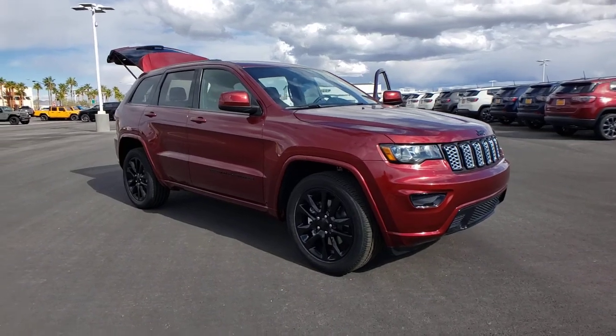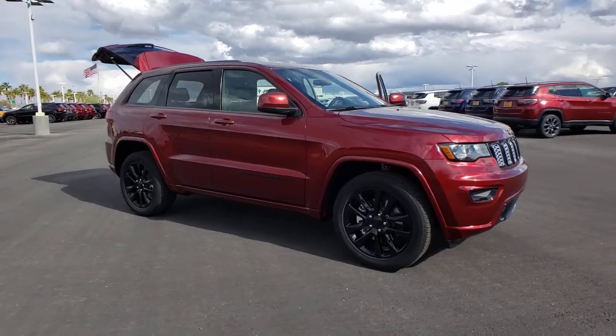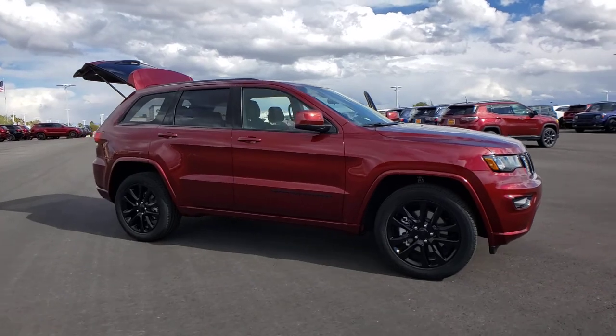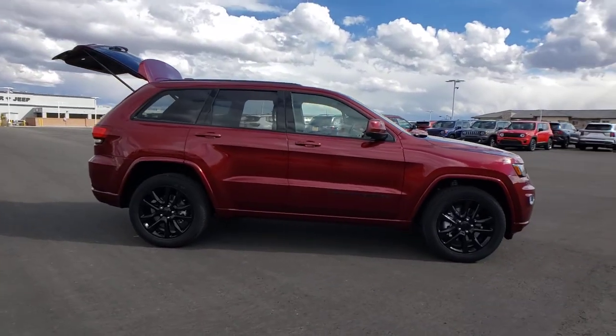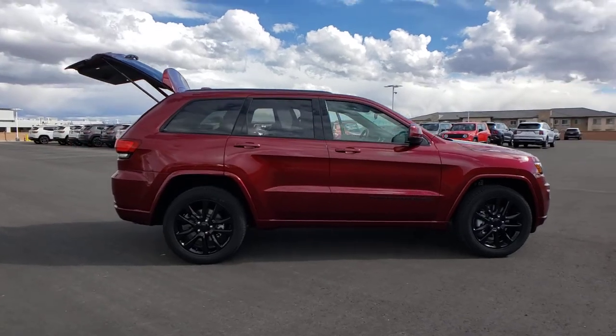Here is a wonderful 2021 Jeep Grand Cherokee — the stylish all-terrain SUV that lends comfort, high-performance, and rugged capability.